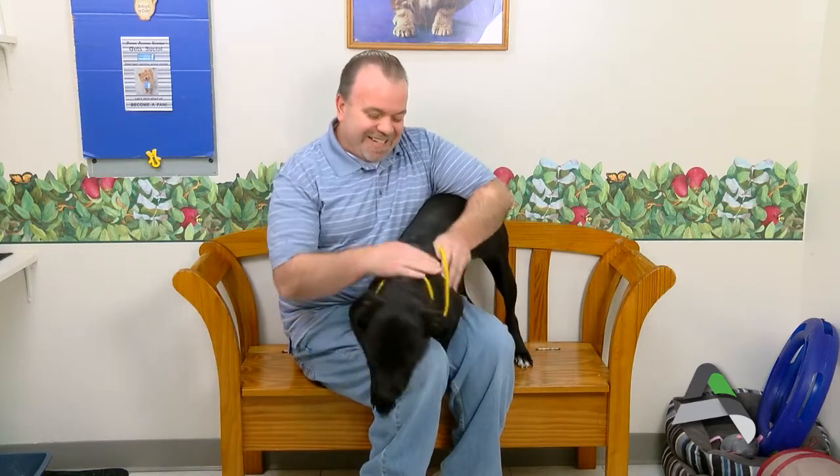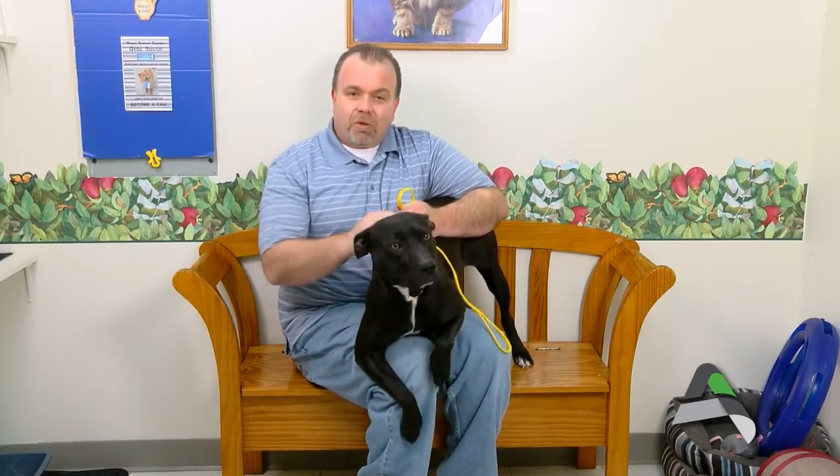This is Macy. She's one of our very excited, full-of-energy dogs. She's a pit bull and we estimate she's a few years old — just lots of energy. She really needs an experienced home, someone who will be able to handle her, as she does have a lot of muscle.